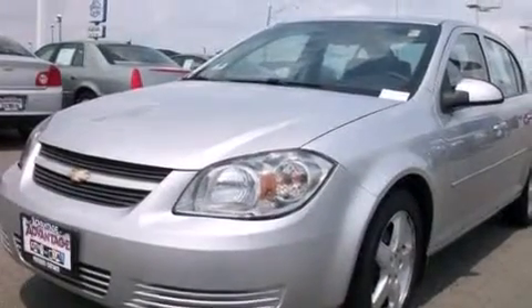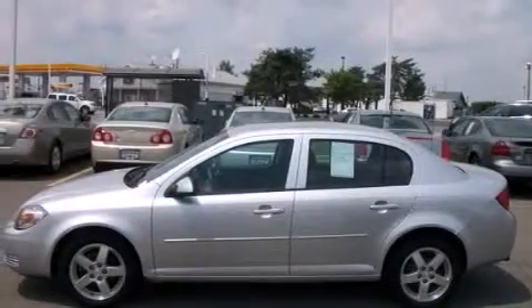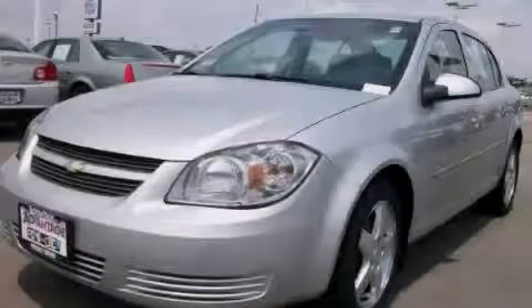With an EPA estimated rating of 33 miles per gallon on the highway, you won't be making frequent trips to the gas pumps. Stop by today and test drive this automobile for yourself.